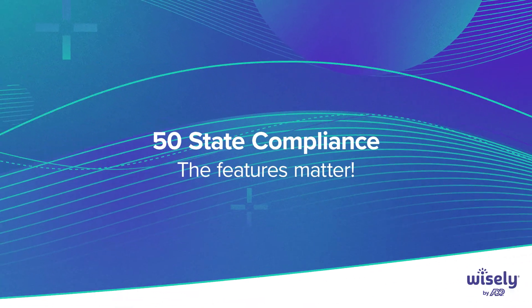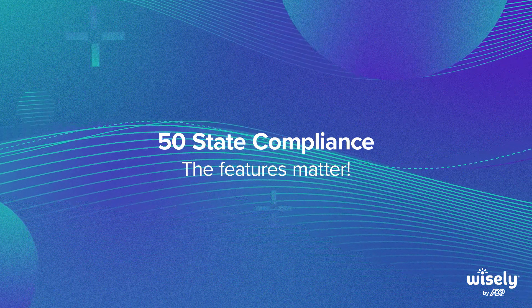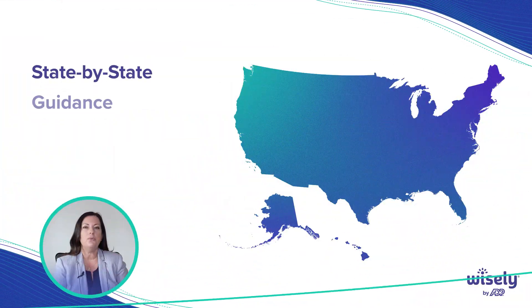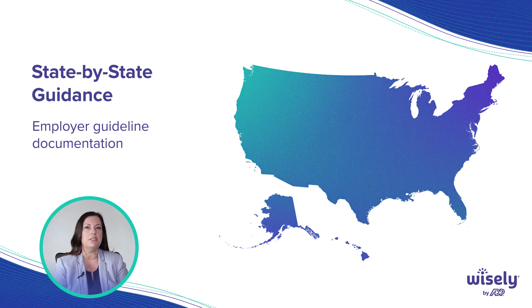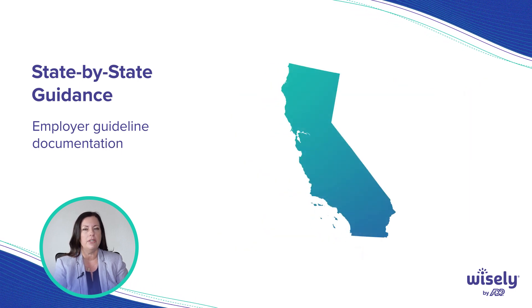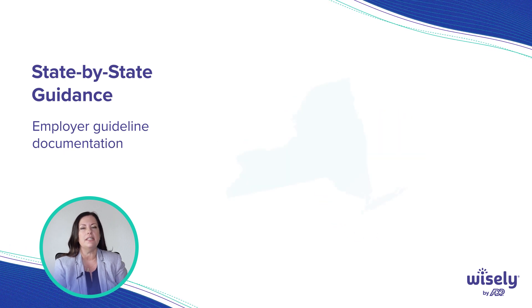If you're looking at a pay card provider, you want a provider that's compliant in all 50 states. The features actually matter. You want them to be able to give you state-by-state guidelines — to explain the rules in California versus the rules in Texas versus the rules in New York.